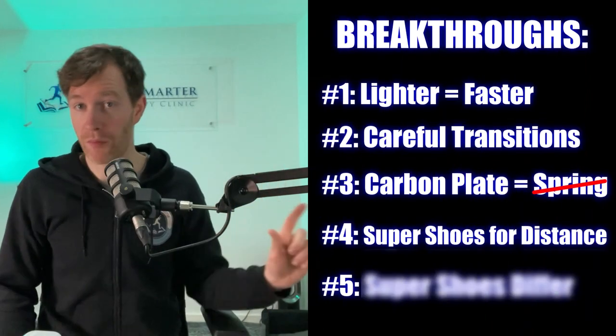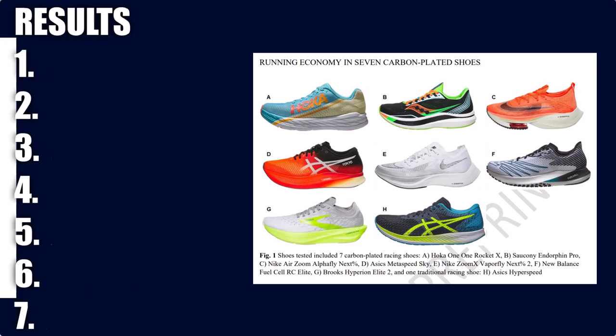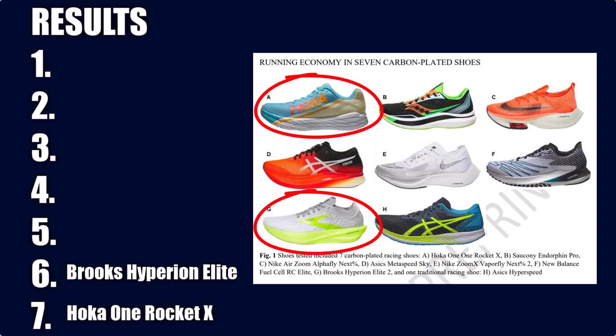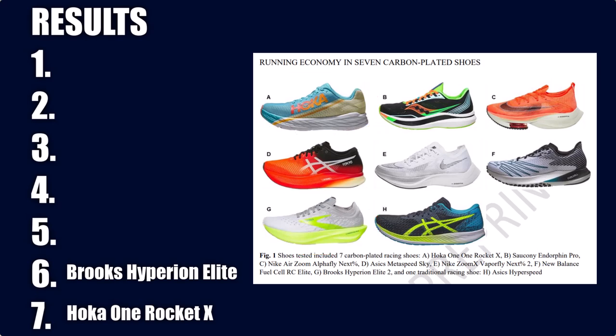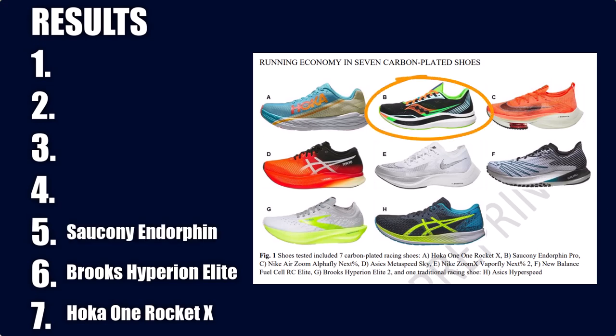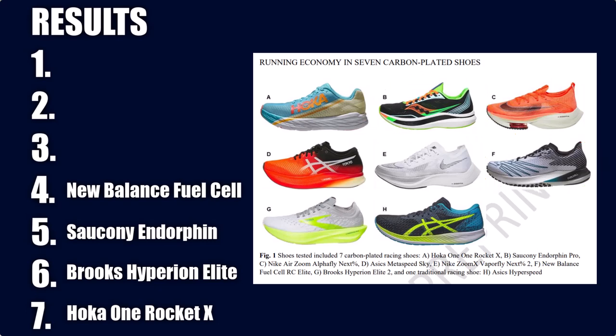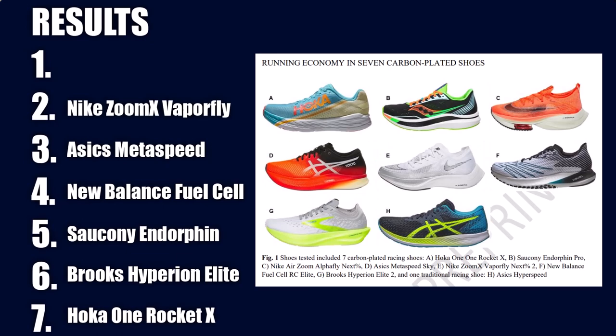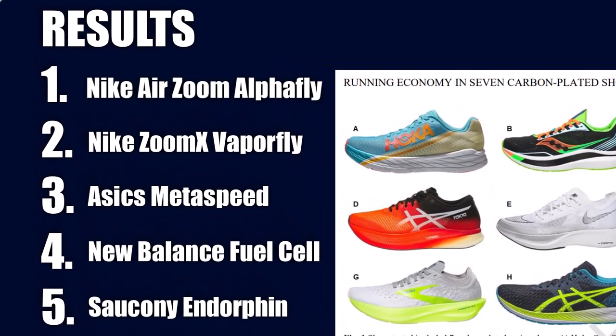This takes me to my fifth and final breakthrough: not all super shoes are equal. Research has shown that different foams will yield different energy return and get you better marathon times. This paper did all the heavy lifting and ranked seven different super shoes against a traditional running shoe. The two that showed no improvement were the Hoka One Rocket X and the Brooks Hyperion Elite 2. The mid-range performers, which increased running economy by less than 1.5%, were the Saucony Endorphin Pro and the New Balance FuelCell RC Elite. The top performers were the Asics Metaspeed Sky at 2.5% improvement and Nike ZoomX Vaporfly Next% 2 at 2.7%. And the best super shoe for marathons is the Nike Air Zoom Alphafly Next%, demonstrating an improvement of a whopping 3%.